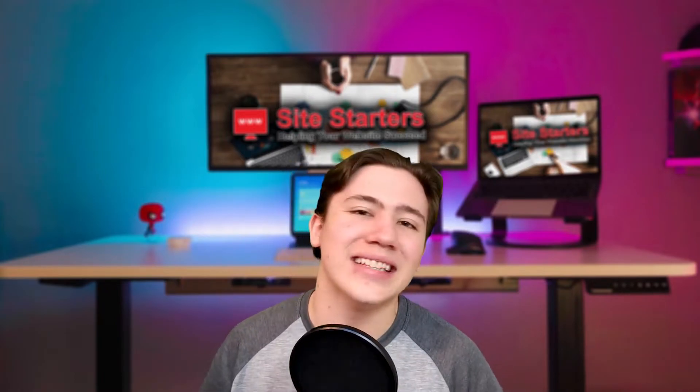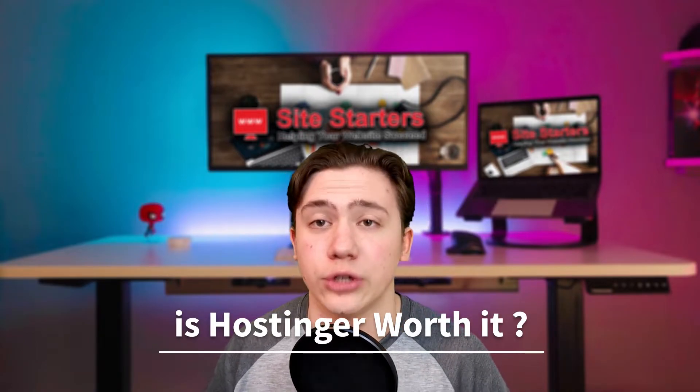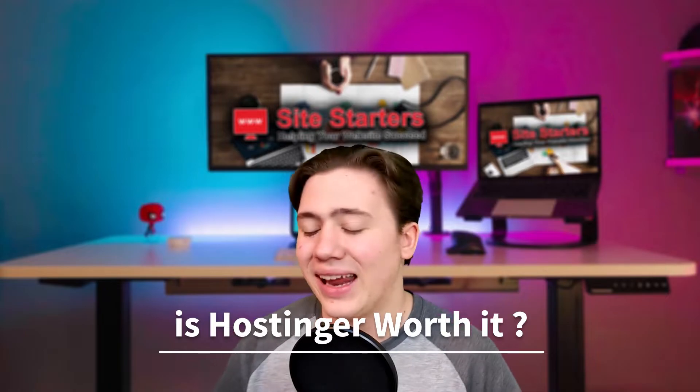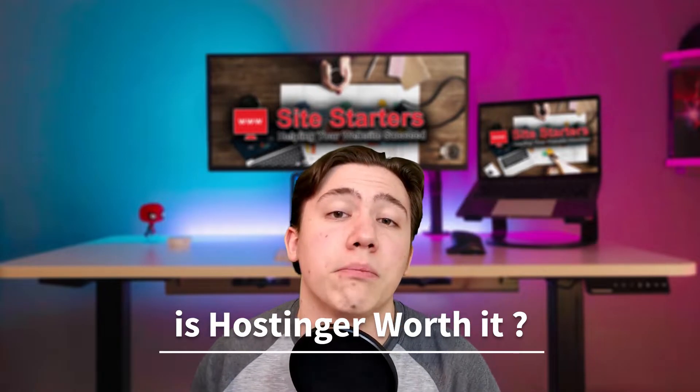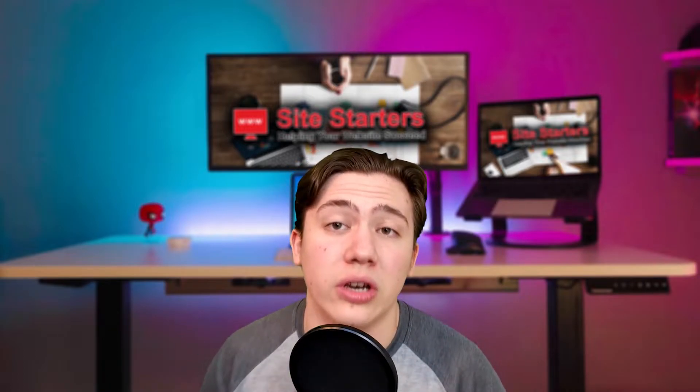But the question remains — is it worth it for your website? Is Hostinger a good choice when you're running a website? Are their cheap price plans worth it? Do you get the same amount of performance, or do you get good enough performance to make those plans a positive benefit for you?